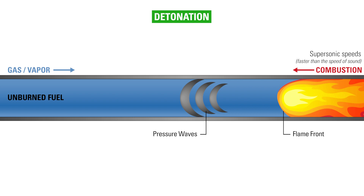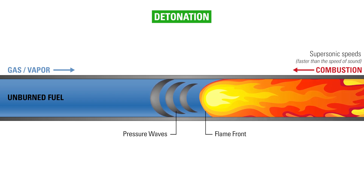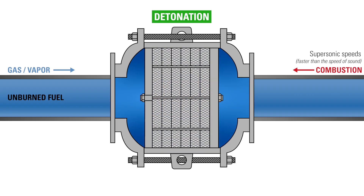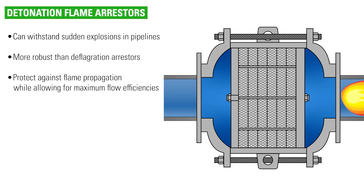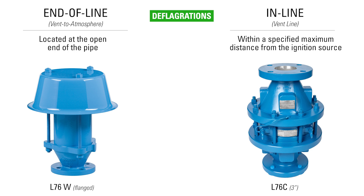Detonations are flame fronts traveling at supersonic speeds. Once the shockwave reaches the pressure to auto-ignite the gas through which it is traveling, the flame front and shockwave couple together forming an unstable detonation. Detonation flame arrestors can withstand sudden explosions in pipelines and are more robust than deflagration arrestors. They protect against flame propagation while allowing for maximum flow efficiencies. For deflagrations, flame arrestors must be located at the open end of the pipe — end of line — or within specified maximum distances from the ignition source, inline.